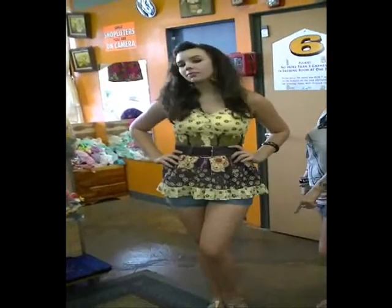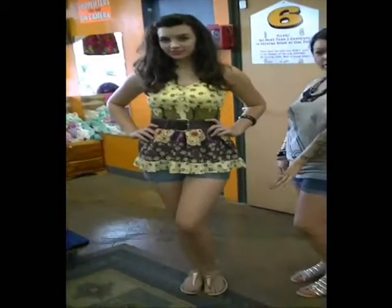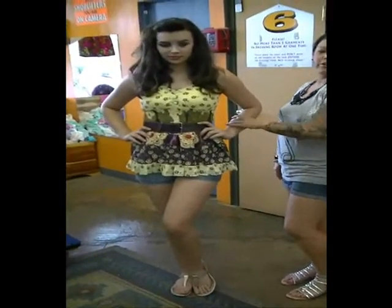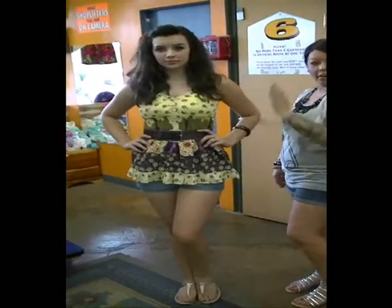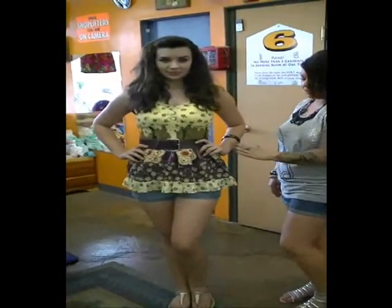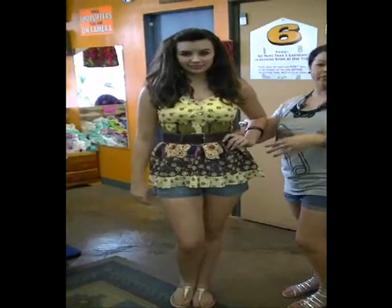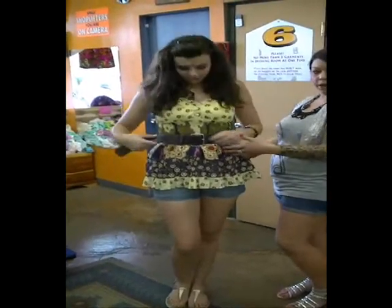We also put it with an everyday gold basic color flip-flop style shoe and with her accessories. The entire outfit — top, belt, shorts, accessories, and shoes — is $13.50. And actually, if you would like to, you don't have to do the belt.